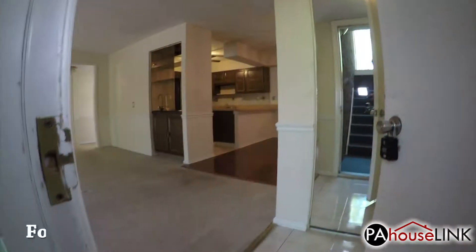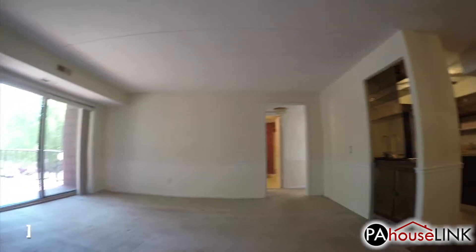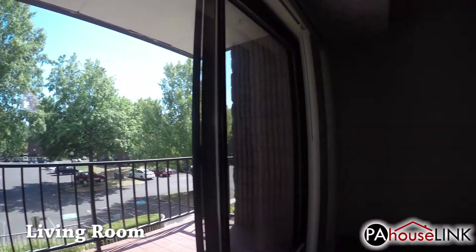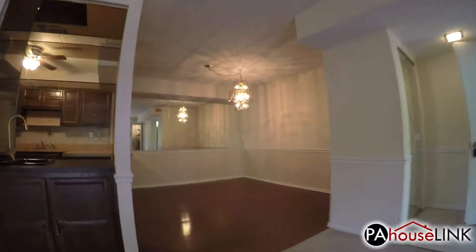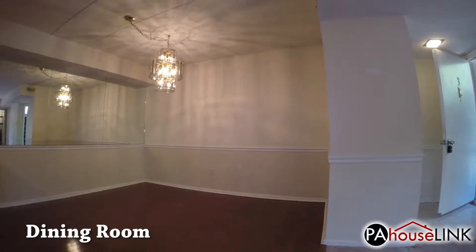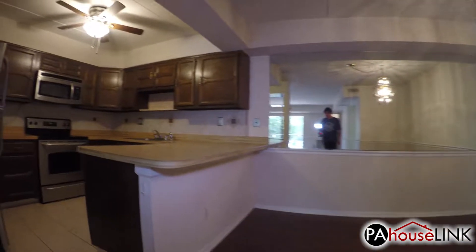We enter the condo into a tiled foyer. Immediately to our left, we enter the living room, which has the door leading out to the patio. There is also a door here that leads to the utilities. Behind us, we have the dining room, which features a hardwood floor. And next to that is the kitchen.